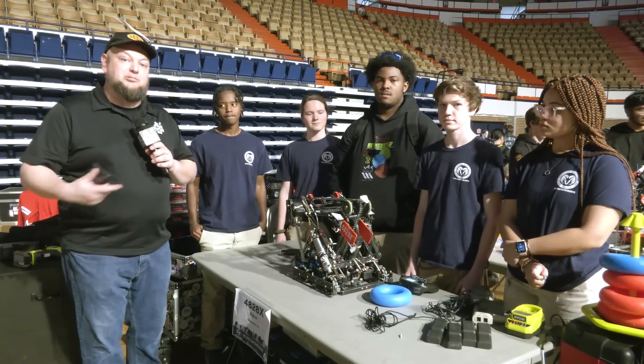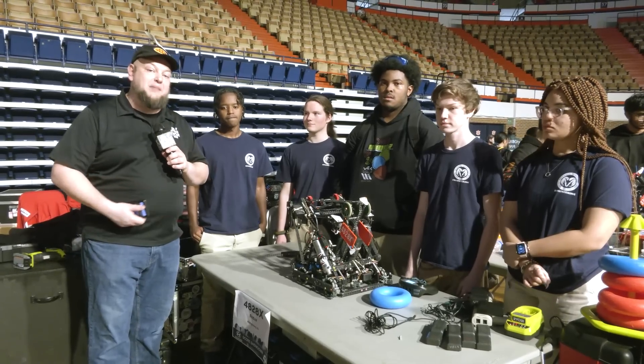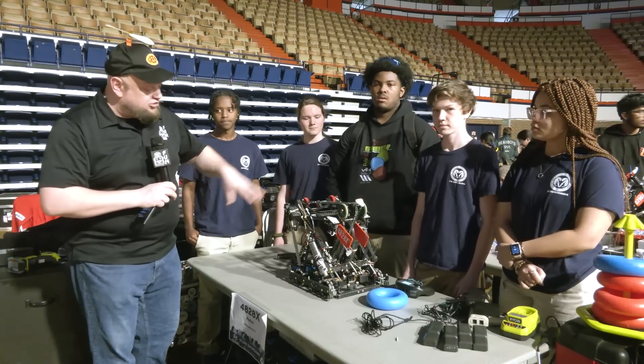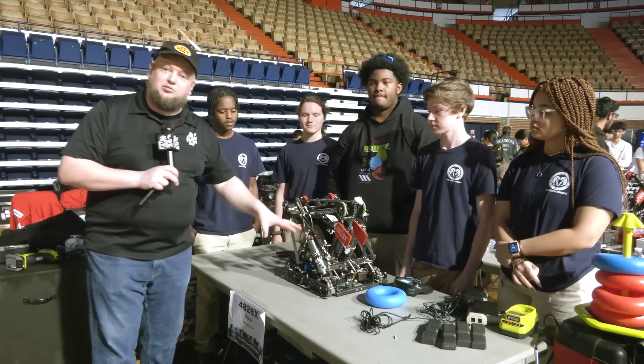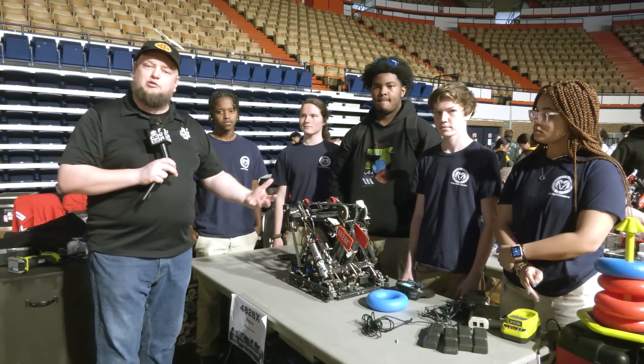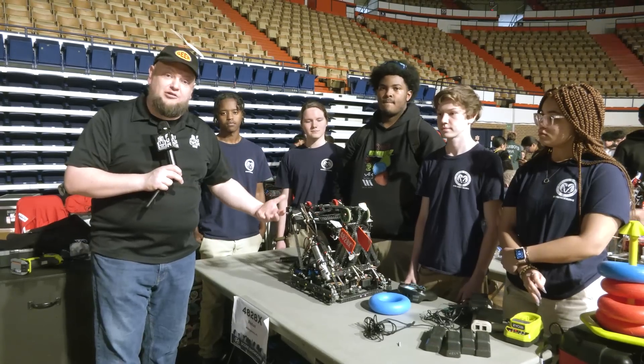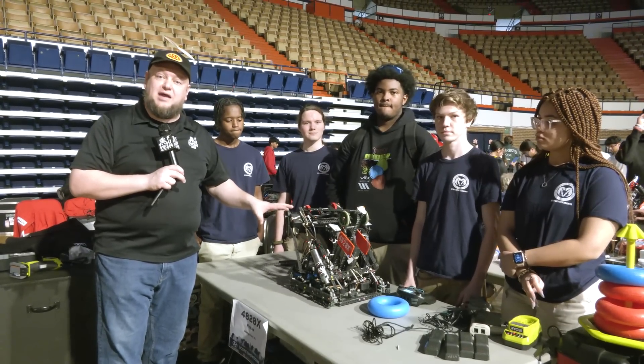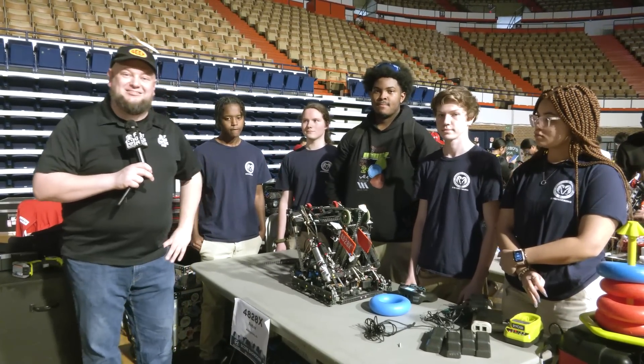One thing we'll be talking about right away is their predictive autos and how that's factoring into their match strategy and how that all comes together. We'll also be featuring some of the robots and running a short round on their robots, talk about some weight reduction what they're doing, and at the end we'll be talking about how they're using videography for match strategy. So it's definitely a contender here at this event — listen to more about them coming up here on Pits and Parts.